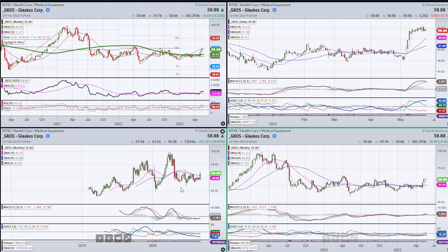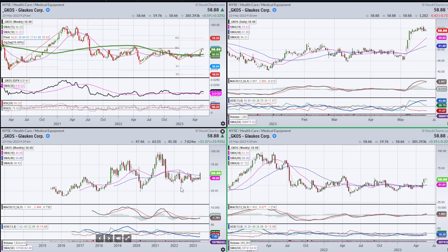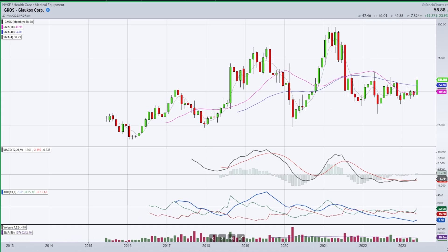Look at GKOS — this is a medical equipment company. I want to start with the bigger picture because I like to have the wind at my back. If I have the bigger picture working in my favor, it's easier to catch a leg to the upside. I like the fact that the 18-month has started to cup around in my favor, the MACD has turned up, we've got signs of buyers stepping in, and there's a well-defined support zone underneath.